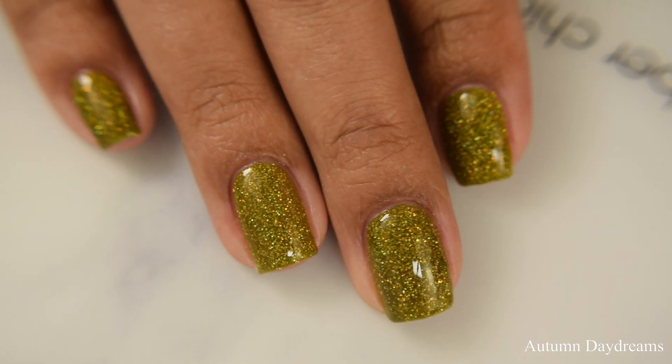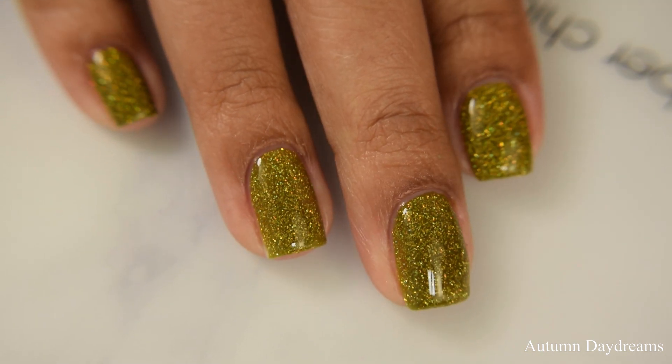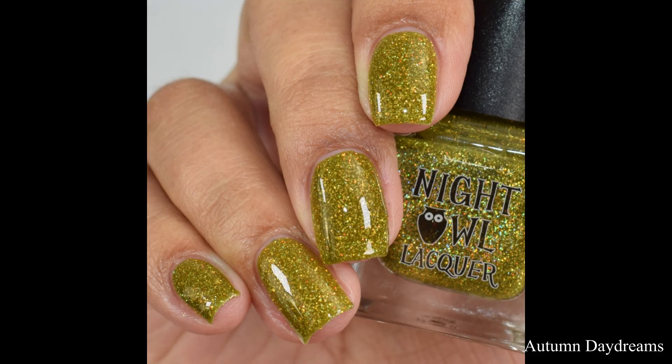This one dried down in such a way that I didn't find it to be textured, say like a Zoya Pixie. I went in with a somewhat thicker glossy top coat and I didn't really have any issues with texture.